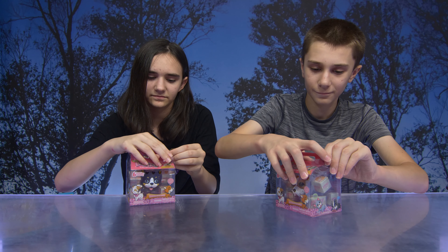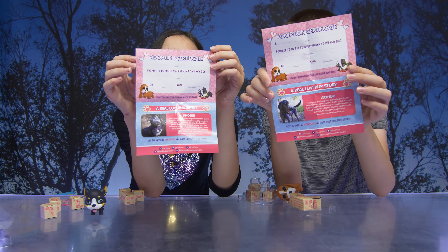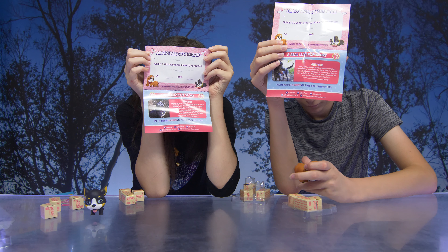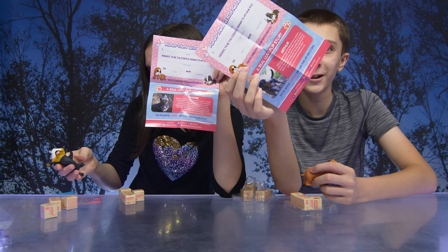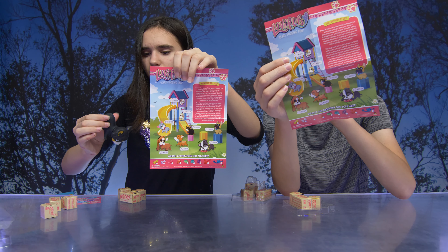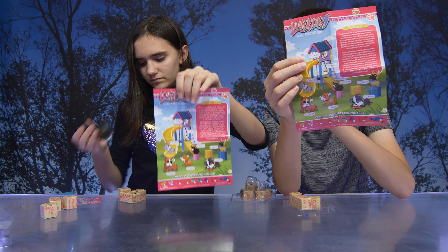You guys can't wait to see what's inside! So there's six surprises inside. They each come with an adoption certificate and a real Lovey Pups story. So Lynn, you have Phoebe, and Michael, you have Arthur! And on the other side it tells the Lovey Pups story and shows all the different ones you can collect!